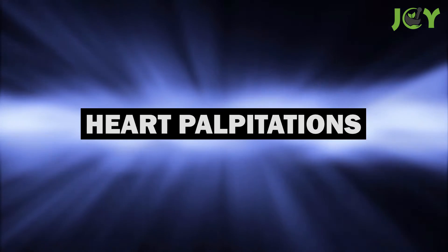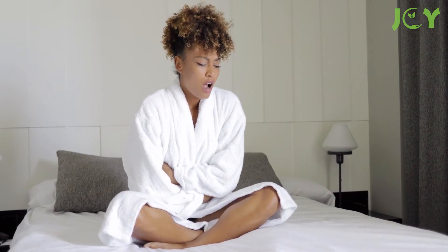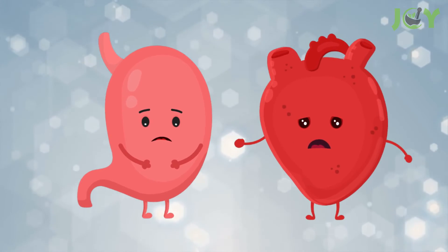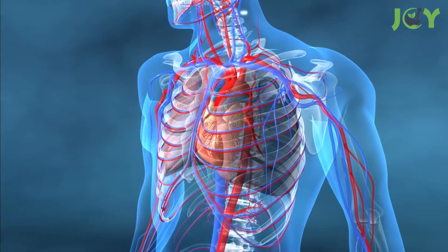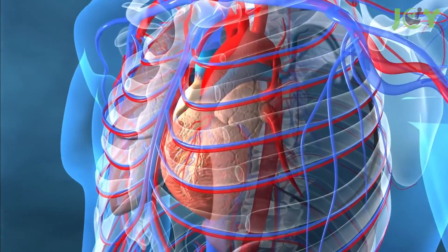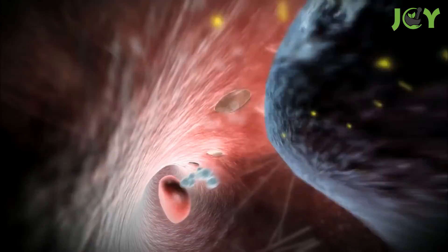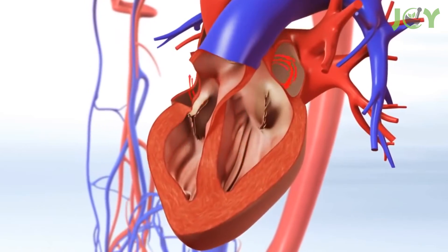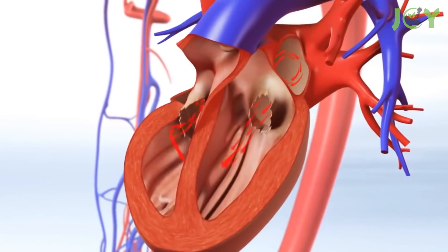Number 11: Heart palpitations. Pernicious anemia is one result of B12 deficiency, but this type of anemia affects more than your digestive system. It can lead to heart palpitations. Whenever your heart beats at greater speed than 100 beats per minute, you may feel the palpitation in your throat, your neck, or your chest. This can also happen when you have an early beat. Anemia creates a lack of oxygen in the bloodstream, as red blood cells and hemoglobin are underproduced. The result is that the heart has to pump hard to get as much oxygen as possible around the body, causing the palpitations.